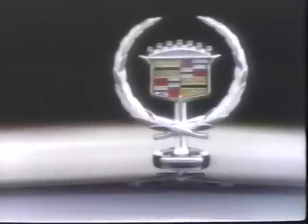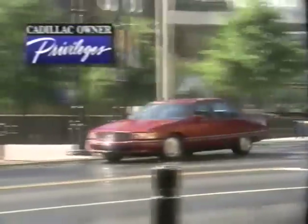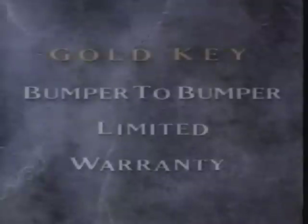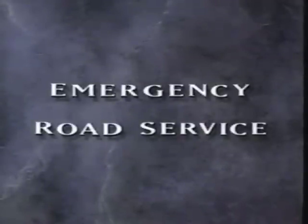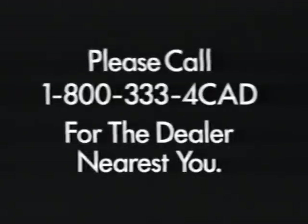Both the 1994 DeVille and the 1994 DeVille Concours create a higher standard of owner care with Cadillac Owner Privileges — our unmatched pledge to make you the most cared-for owner in the world. Cadillac Owner Privileges begin at delivery with Cadillac's Gold Key Delivery System, a four-year, 50,000-mile, no-deductible bumper-to-bumper warranty, and Cadillac Roadside Service with toll-free access to technicians and assistants 24 hours a day, 365 days a year. There's also Trip Interruption Protection, Trip Routing Service, Emergency Road Service, the Cadillac Consumer Relations Center, and Cadillac Gold Key Courtesy Transportation. Experience the 1994 DeVille and DeVille Concours at your local Cadillac dealer, or call 1-800-333-4CAD for the dealer nearest you.